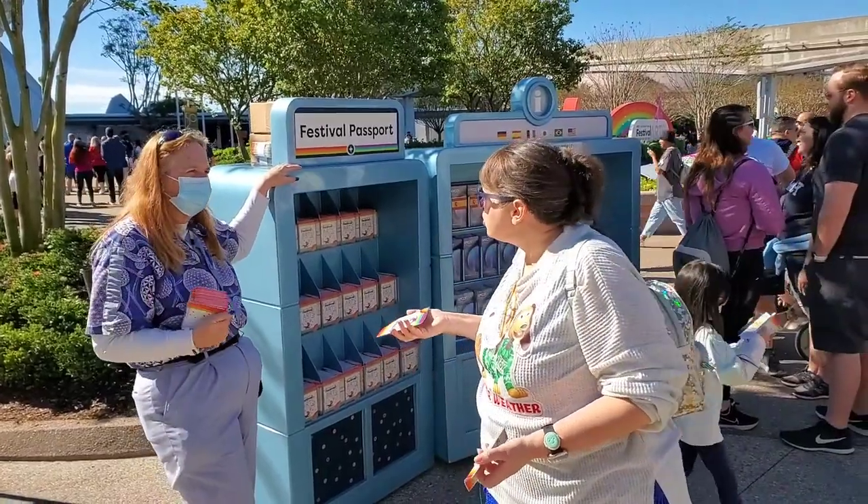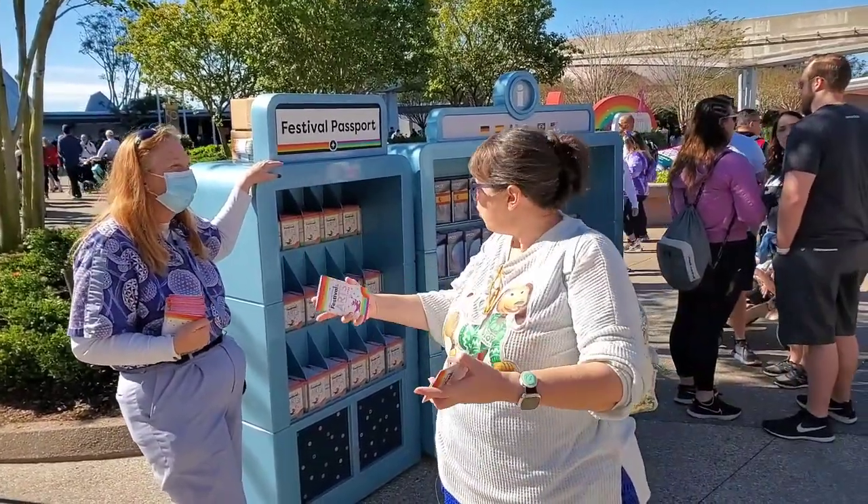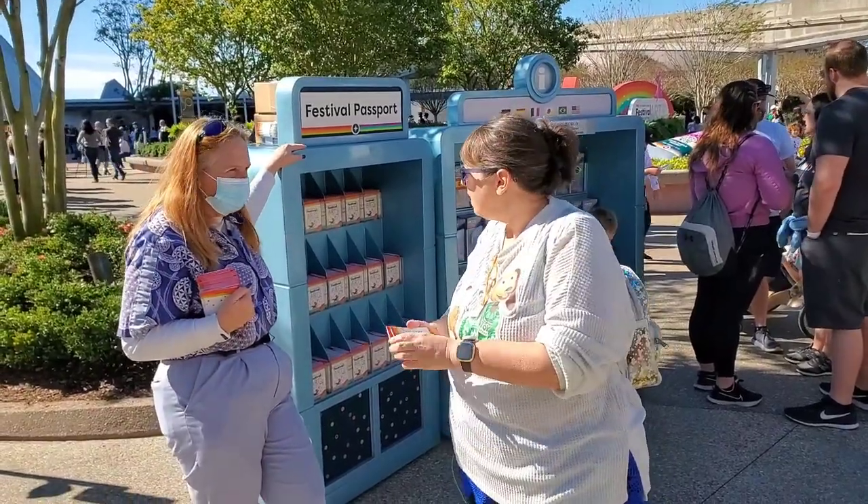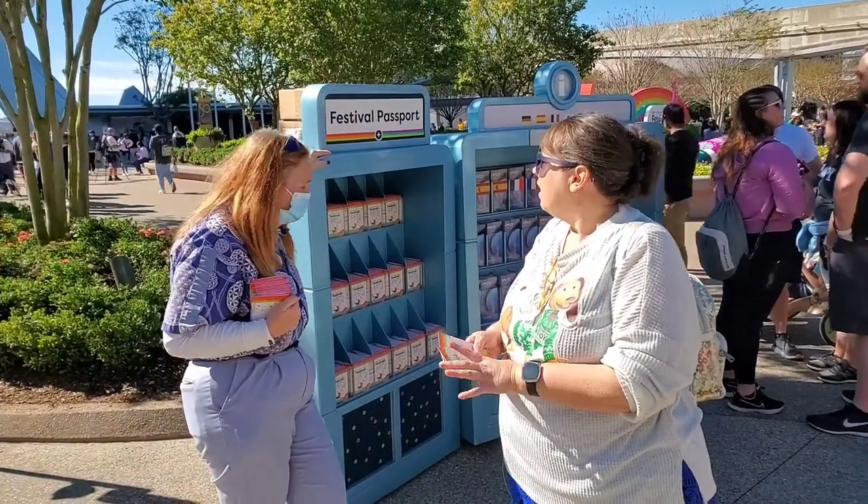I'd love to look at the different artwork and the food. Yeah, it's gorgeous. But I was reading that past and just some of the different offerings they're doing this year, it's like, okay.